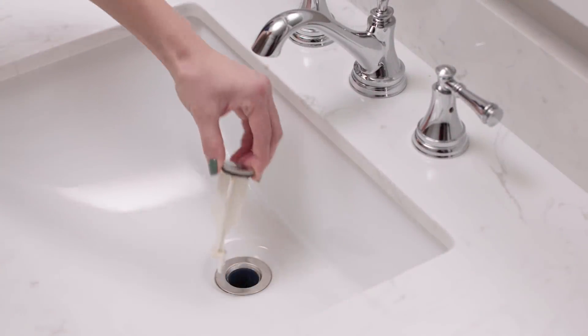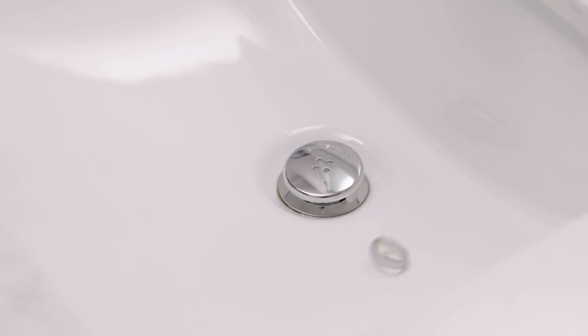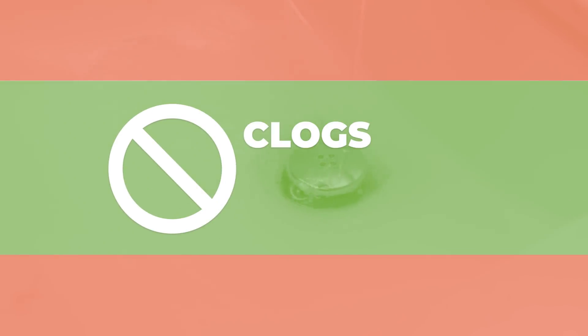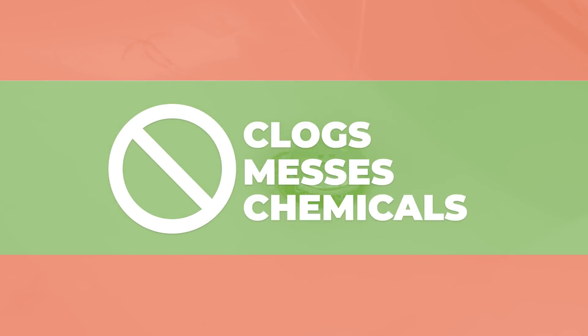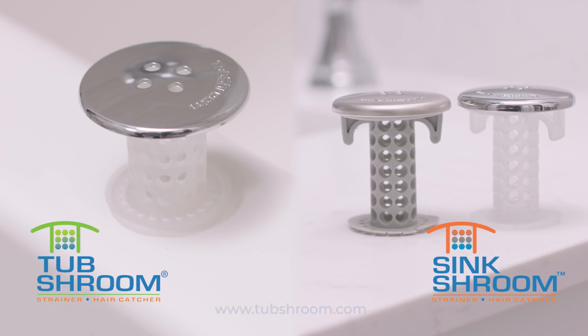Sink Shroom is designed to fit virtually every standard-sized bathroom sink drain. No need to worry about losing jewelry down the drain or water slowing to a halt. No more clogs, no more mess, no more damaging chemicals. Tub Shroom and Sink Shroom catch every single hair, every single time — they're the last hair strainers you'll ever need to buy.